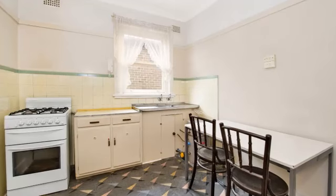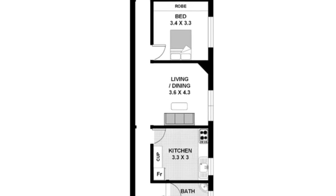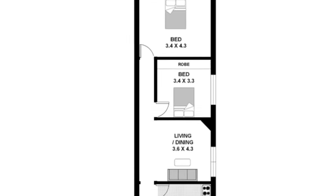This apartment defines the real meaning behind the term blank canvas. Get the creative juices flowing and redesign it to make the dream beach pad, or do a simple refurbishment and keep it as an investment property.